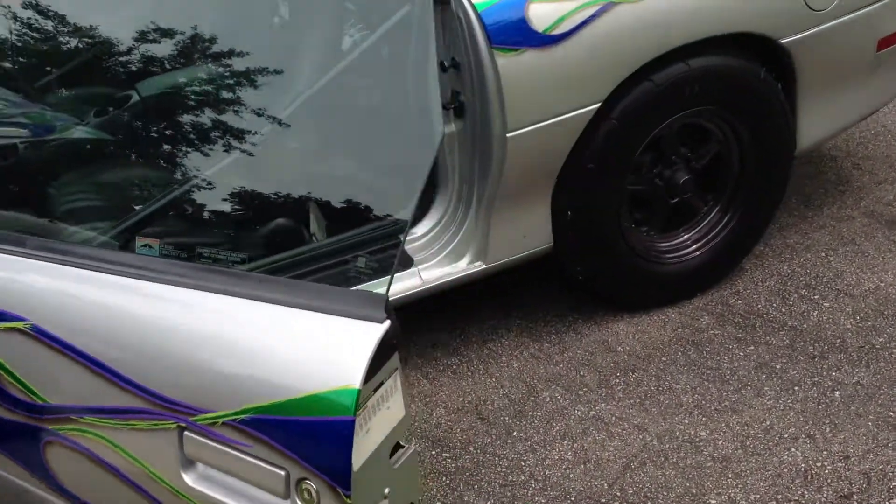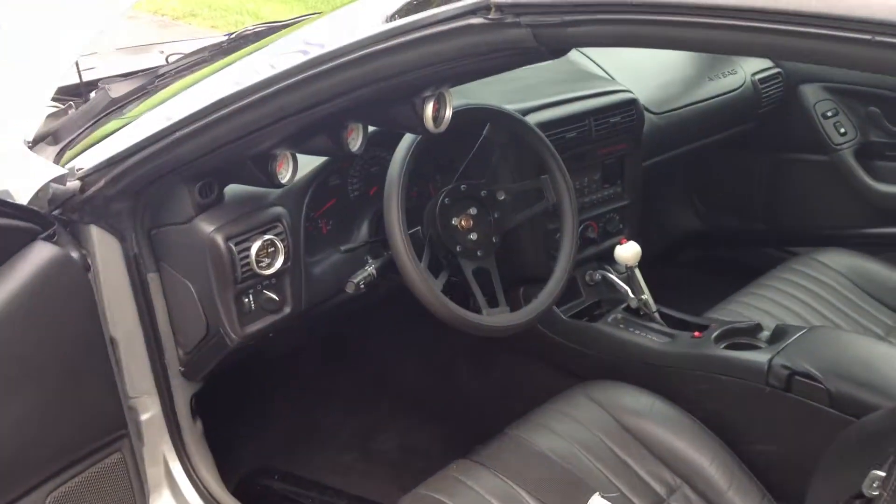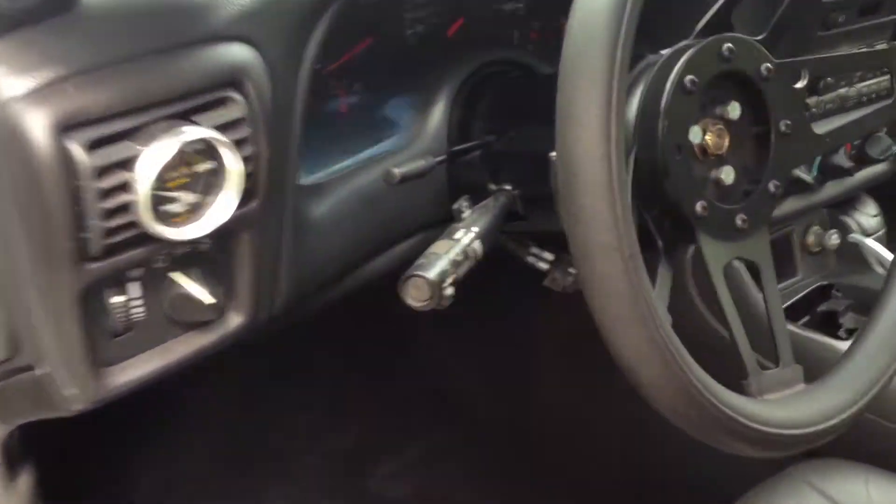It's got a Turbo 400 with a brake in it. Car's fully suspended. Let me start her up.